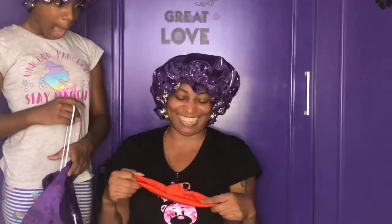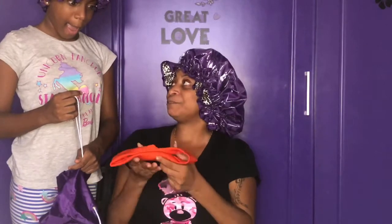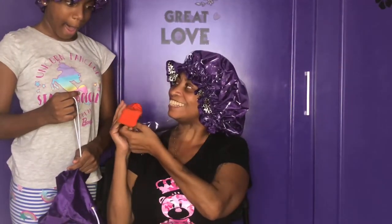Five stars! I think the headband is yours — she said it was a special gift for you!